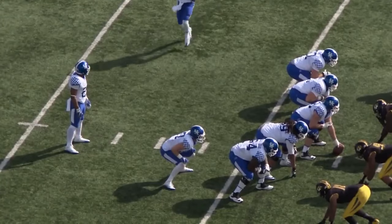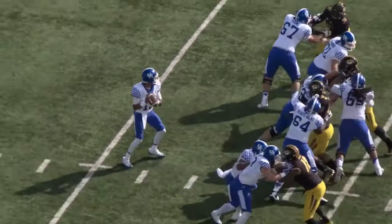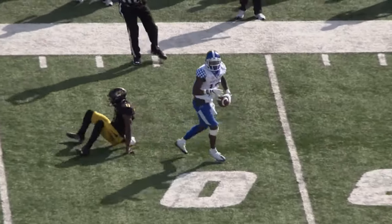Out of the slot, coming in motion to the right, and he actually shifts into formation to take the snap, and now he's looking to throw — floats it down the far side of the field, and the catch is made by Bidette at the Missouri 32-yard line.